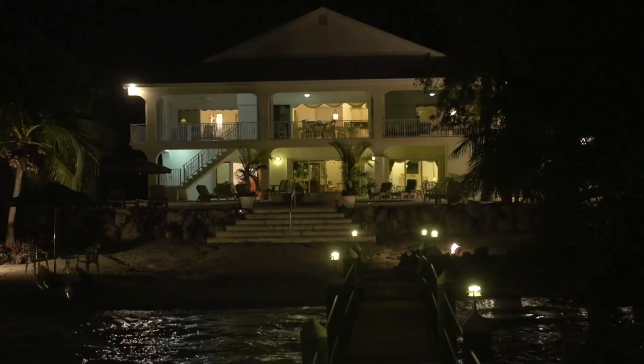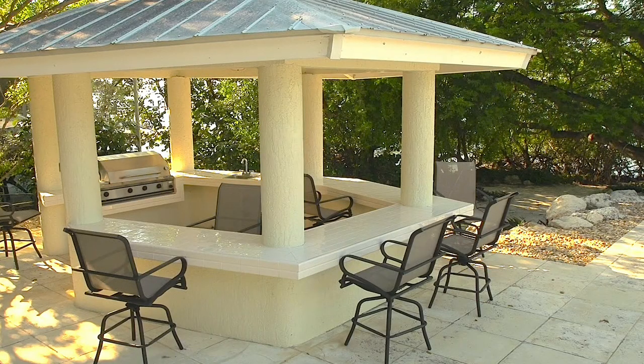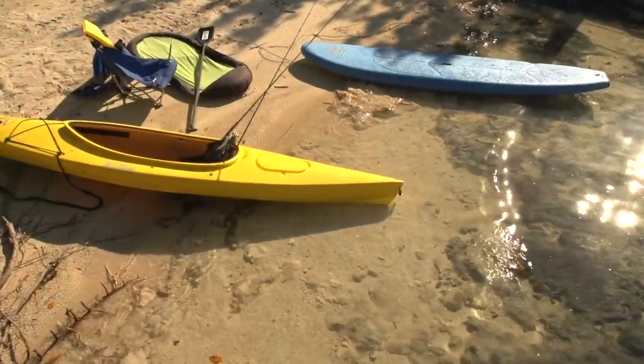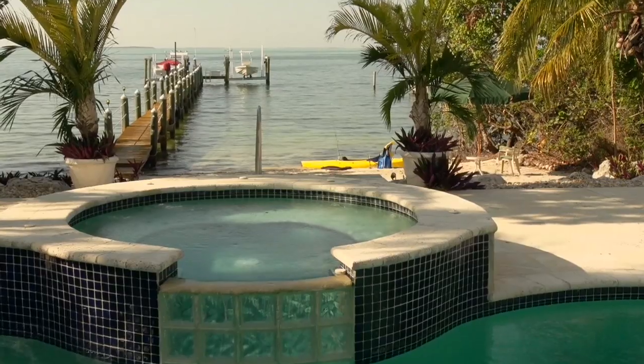This home is designed for outdoor living and features a large gazebo with summer kitchen and a built-in gas grill. Take a few steps down to your private white sand beach with easy water access, perfect for water sports or relaxing.